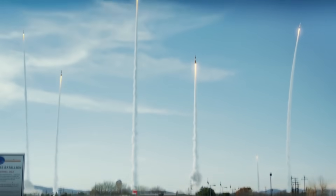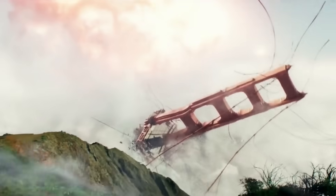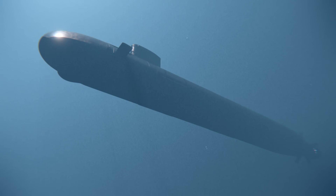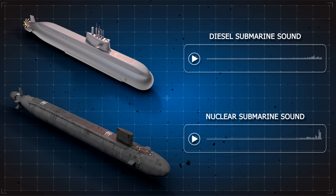A key strategic advantage of nuclear submarines is their ability to survive a first-strike attack. Their stealthy state while submerged gives them a powerful deterrent, discouraging the outbreak of any kind of hostility in the first place. Another stealthy advantage is noise — or lack of it. With fewer moving parts than a diesel model, nuclear submarines can be quieter than their diesel equivalents, which makes them perfect for stealth missions behind enemy lines.